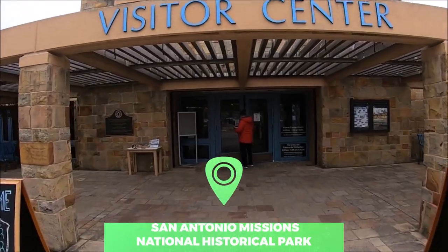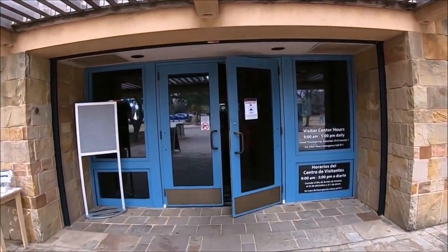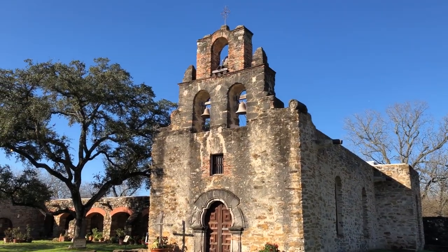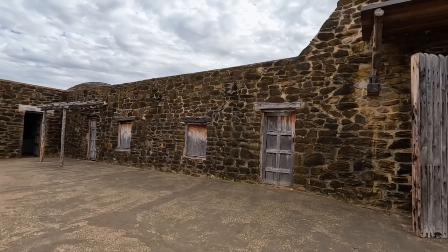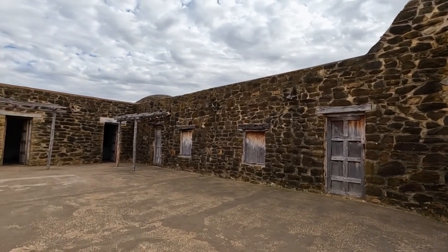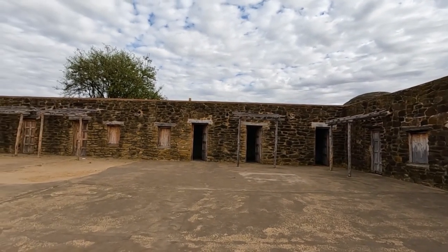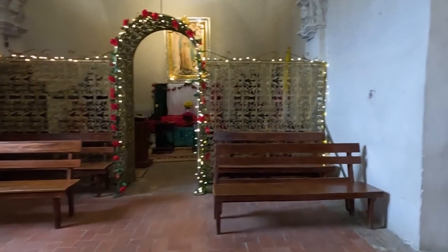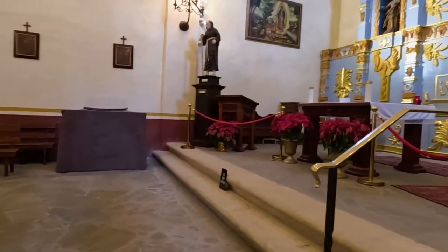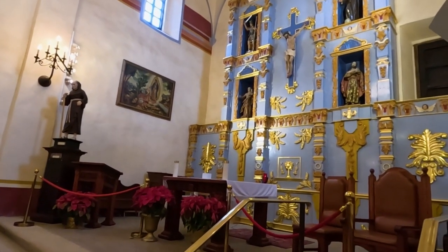Number 5: San Antonio Missions National Historical Park. The Alamo may be the hottest ticket in town, but the wider San Antonio Missions National Historical Park is not to be missed. Arrive early to see the Alamo while giving yourself plenty of time to explore the rest of the fascinating park, home to four frontier missions from the 18th century. The park comprises over 300 years of history and culture while being the only UNESCO World Heritage Site in Texas. You can explore the vast historical park on the hike and bike trail.